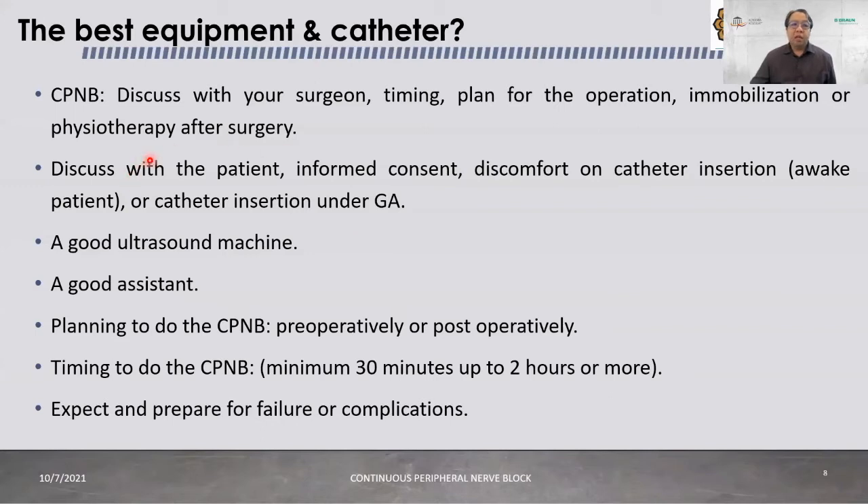For best equipment and catheter selection in continuous peripheral nerve block, you need to discuss with your surgeon the timing, the operation plan, and whether the patient needs immobilization or physiotherapy post-surgery. Some surgeons want the patient moving on post-op day one; others start physiotherapy only on day three. You also need informed consent from the patient regarding discomfort on catheter insertion — for example, erector spinae plane catheters are quite uncomfortable, so they are sometimes inserted under general anesthesia at the end of surgery.